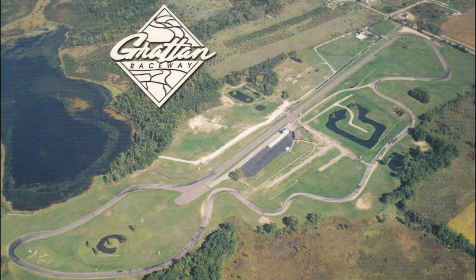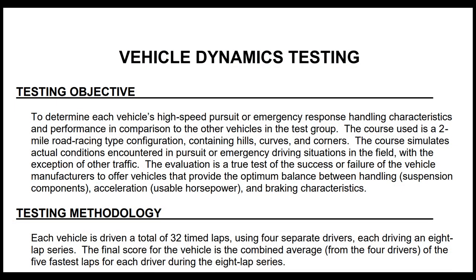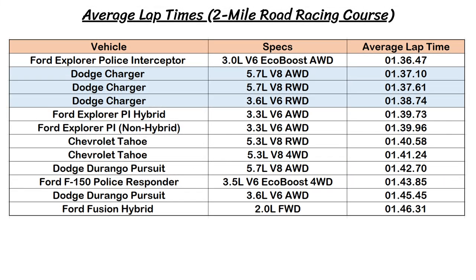As for lap times, this test involved a 2-mile road racing course with all types of hills, curves, and corners to simulate an actual pursuit or emergency situation, just without traffic. Each car was driven for 32 laps, with 4 separate drivers each taking one of the 8 cars for 1 lap, and the average of the top 5 fastest laps was recorded. The Ford Police Interceptor Explorer with the 3-liter EcoBoost and all-wheel drive finished on top, while the Dodge Chargers were close behind — first the Hemis and then the V6. The heavier SUVs and trucks were near the bottom, while the Ford Fusion Hybrid was dead last.